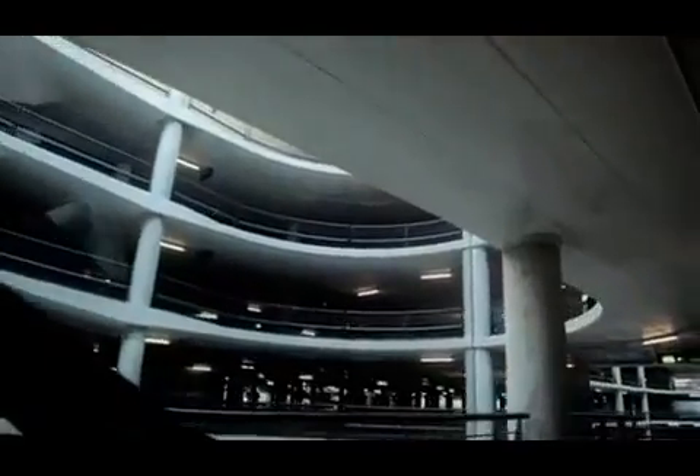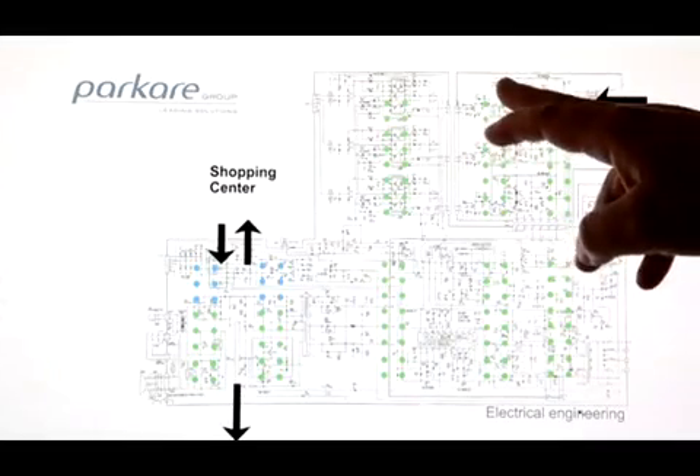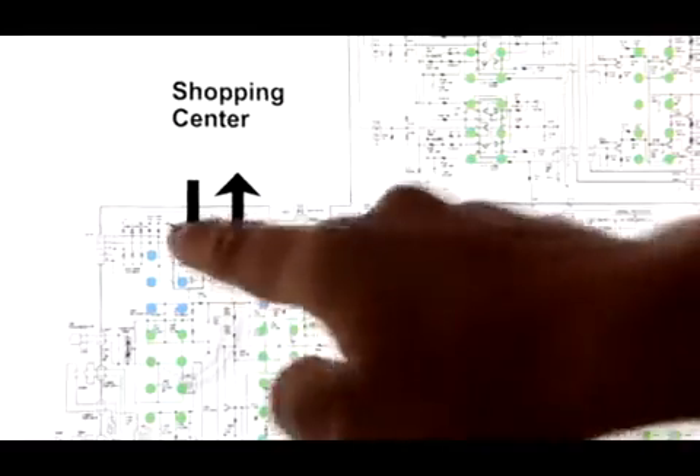Each year we invest many hours searching for parking spaces — precious time which we could be using for other things. The R&D department of Parkair Group has developed a solution to improve and optimize car parking time.